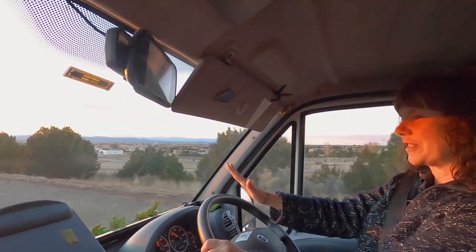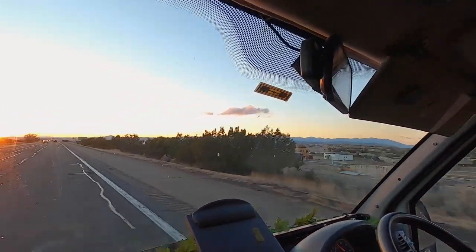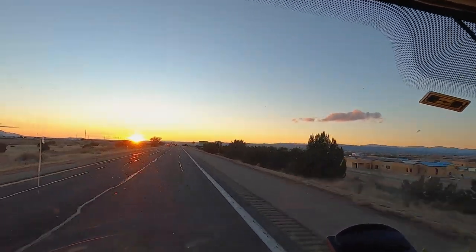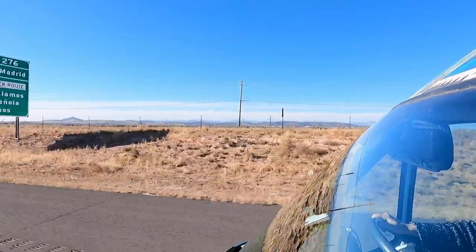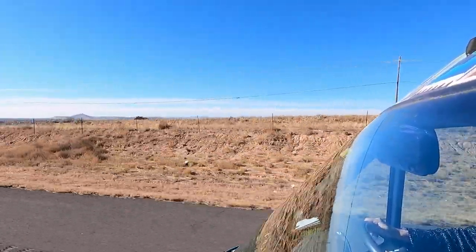With the sun in front of us we realised how disgustingly dirty our windscreen is, but we've made it to Santa Fe. We had a very cool night hanging out in Santa Fe and now we're carrying on down the old Route 66 to the town of Albuquerque.